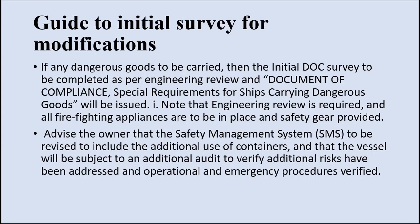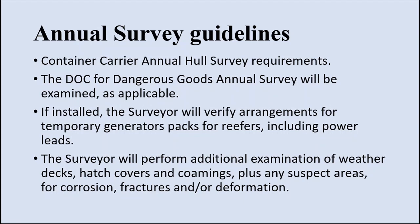The owner of the ship will be advised to revise the safety management system, which will include additional use of containers, and the operational and emergency procedures in the SMS will be verified. For annual survey: the DOC for dangerous goods will be examined. The surveyor will verify arrangements made for temporary generator packs for reefers including power leads. The surveyor will perform additional examination of weather deck, hatch covers, coamings, plus any suspected areas for corrosion, fracture, or deformation.